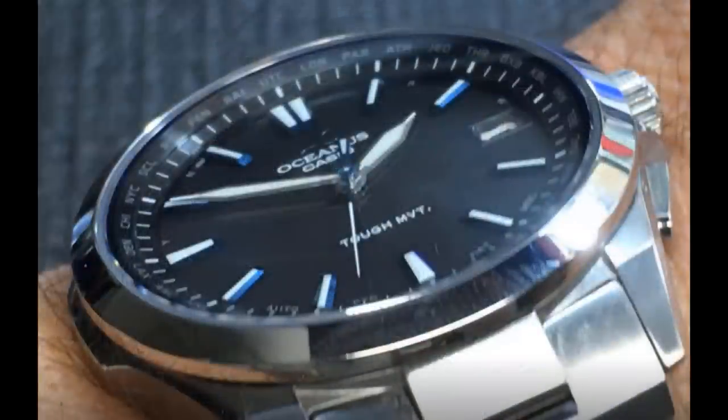Finally, this Casio is a solar model, meaning the battery is charged by either natural or artificial light. Power lasts up to seven months on a full charge. If the watch is stored in the dark — in a drawer, say — it will save power automatically and the charge will last up to 29 months. That's pretty cool.